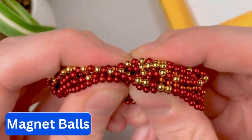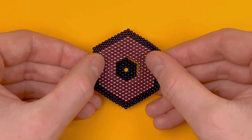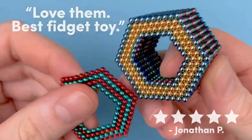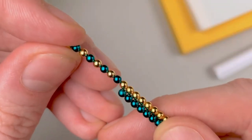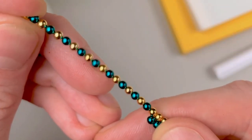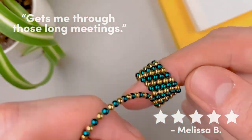Number 1. Magnet Balls. Immerse yourself in an endless world of possibilities with these magnetic toys. These magnetic blocks and spheres will transport you to a world of endless creations right at your desk. You can choose from a pack of 512 or 1,000 magnetic balls in an array of 21 vibrant colors.